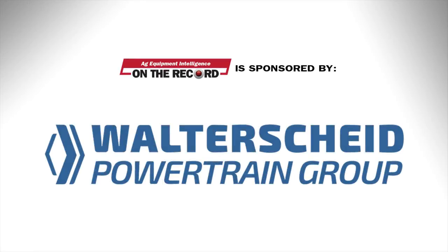This episode of On The Record is brought to you by Walterside Powertrain Group, a global industry leader for highly engineered, mission-critical powertrain systems and complete in-service support for the world's leading off-highway and industrial equipment manufacturers. I'm Executive Editor Kim Schmidt, welcome to On The Record. Here's an update on what's currently impacting the ag equipment industry.